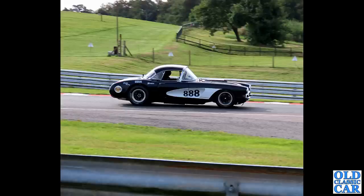Over to Oulton Park again, and we have a C1 Corvette here going around the circuit.